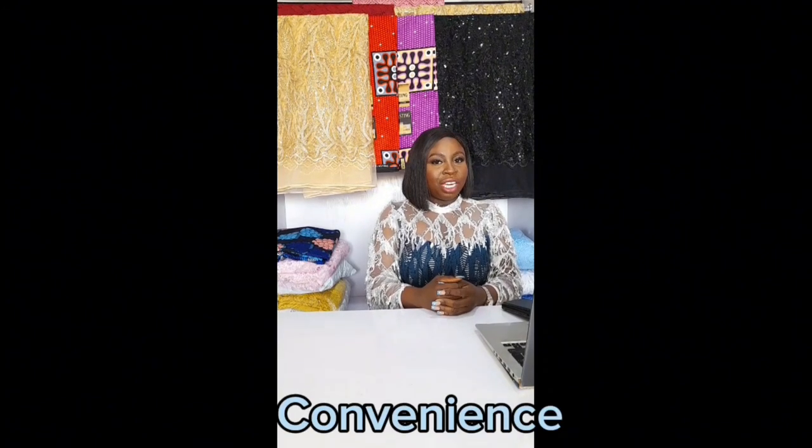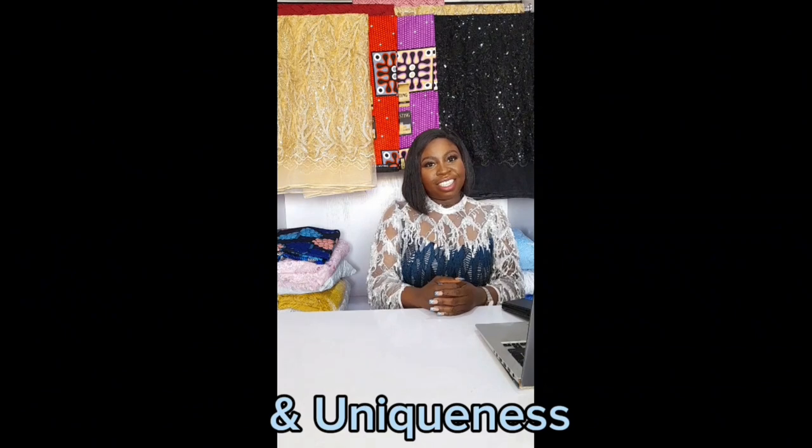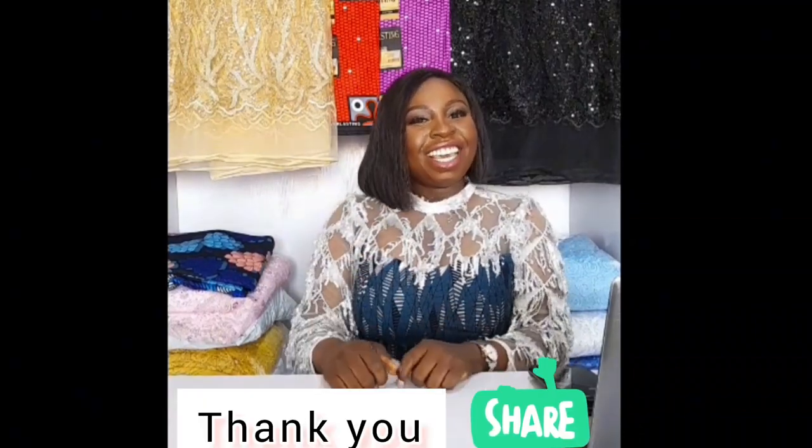Whatever your choice of fabric for your aso-ebi out of the five mentioned, make sure you pay attention to durability, convenience, and uniqueness. Nigerian weddings bring a lot of spice and flair, so ensure that your fabric communicates these things. If you'd like to join our community, please subscribe and click the like button — when I post a new video, you'll get the notification first. Thank you.